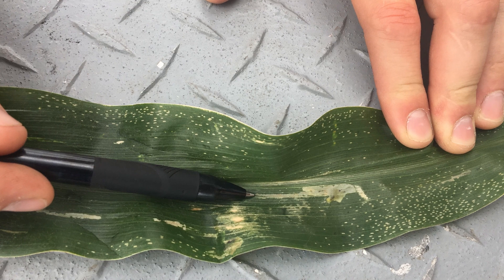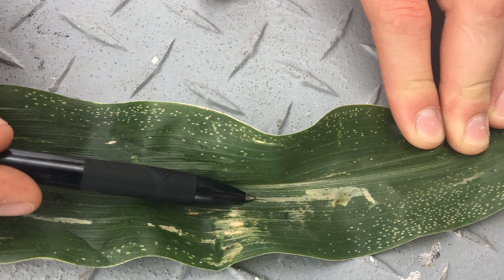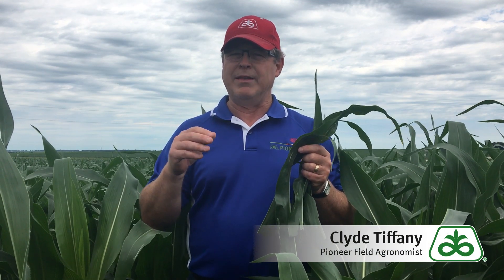This is a primarily cosmetic insect, so it's not something that you're going to have to treat very frequently. Occasionally we've had people treat the adult flies in order to keep that population down, but that's usually a highly manured field or a field with a history of it.